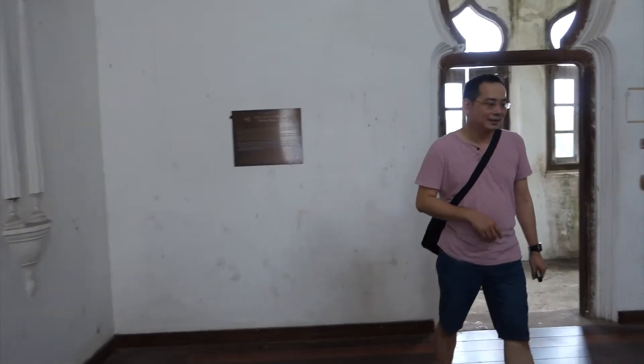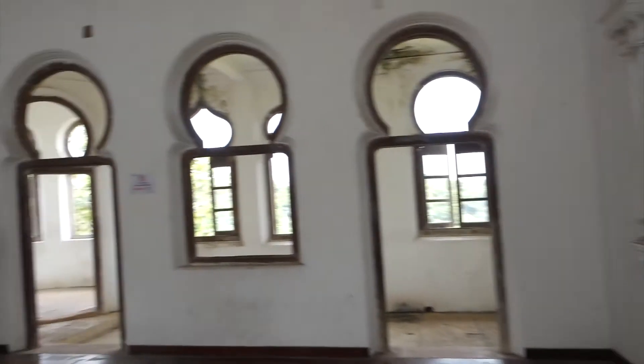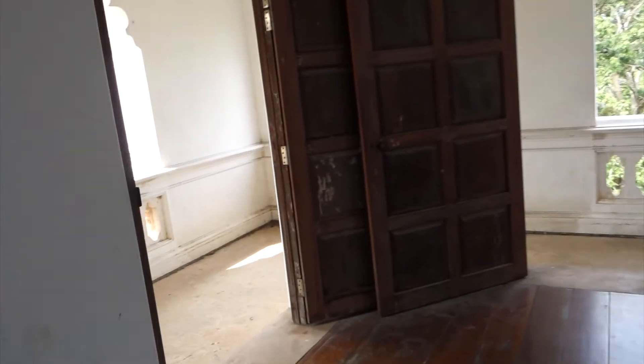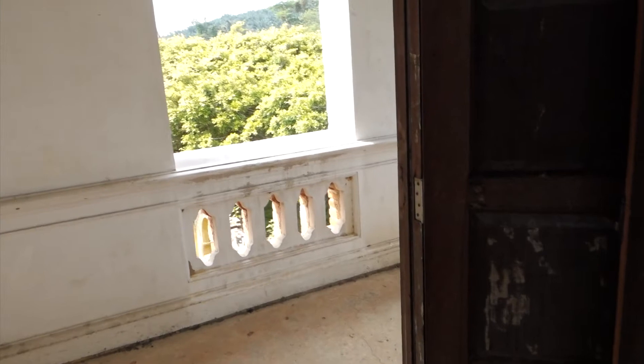This is Anthony's room — Anthony, the son. This here is the master bedroom. It's so bright. This is nice. You can see like so much view.